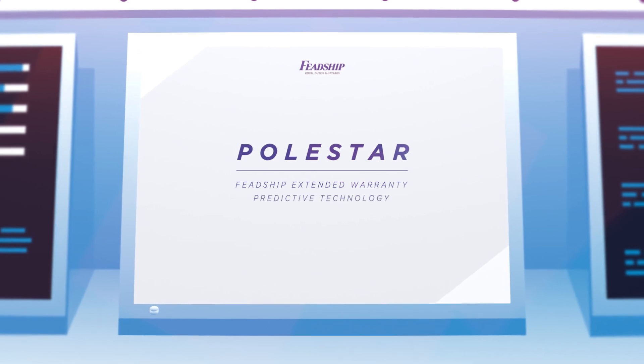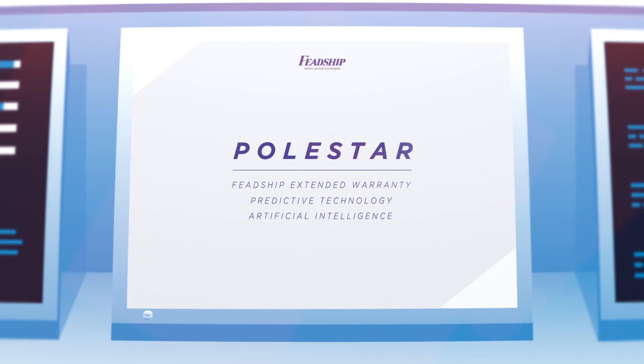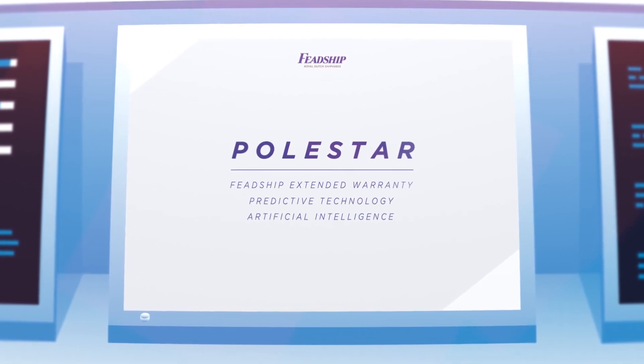Polestar lays the groundwork for predictive technologies and artificial intelligence, both key drivers of preventative maintenance in the future.